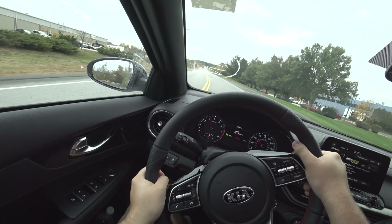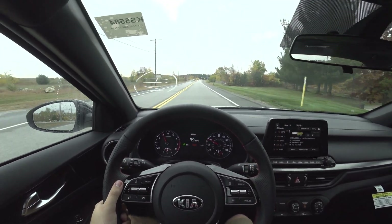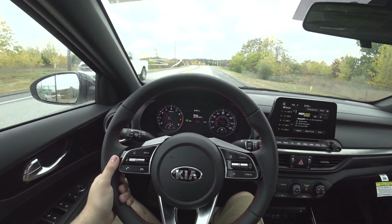This thing just grips and grips and grips. Since when did Kia make a grip monster?